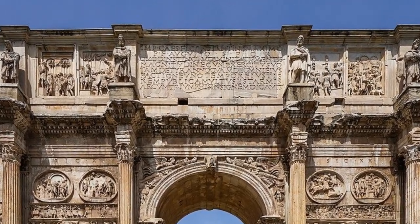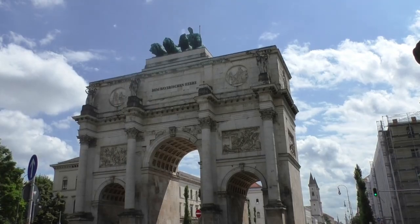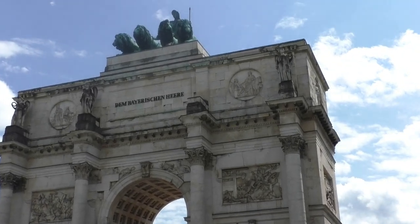Rome has them, the original versions, built by the Romans. Paris has a very famous one, built by Napoleon Bonaparte. And Munich has one, a triumphal arch, glorifying the countless victories of the Bavarian army.